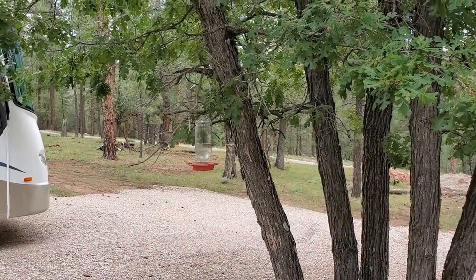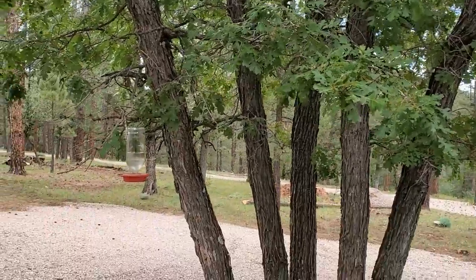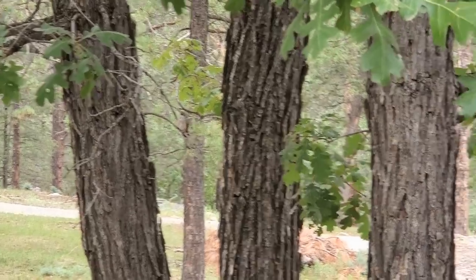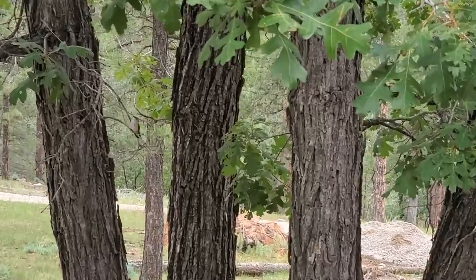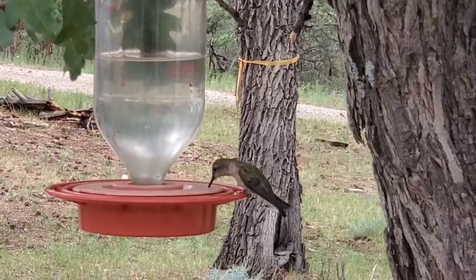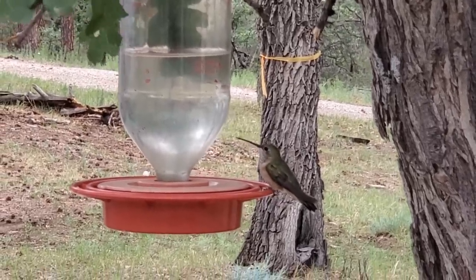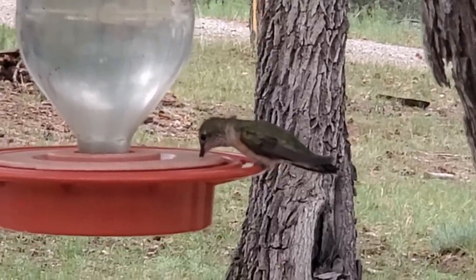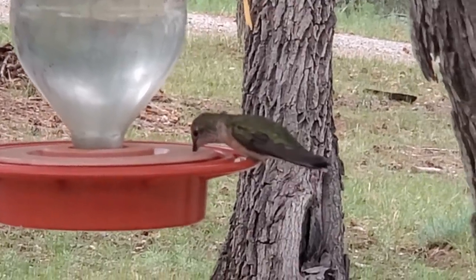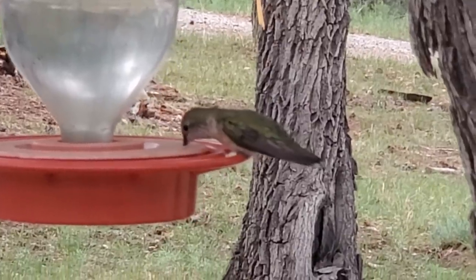I've got my hummingbird feeder back up and we have some of the meanest hummingbirds here — good gracious. As soon as I turn on the camera, they go away. I see him in real life but now I don't see him on camera. There he is — got a big bill there, Mr. Hummingbird. One part sugar to four parts water. They fight early in the morning right on up till dark. He's looking at me.